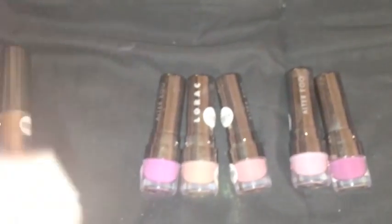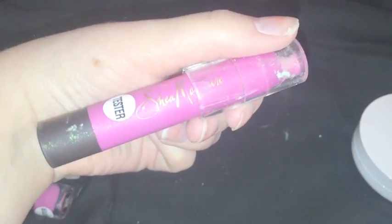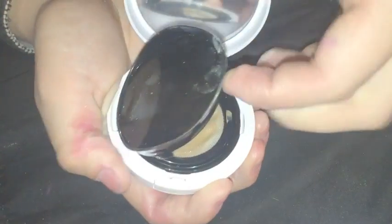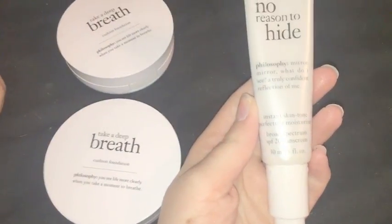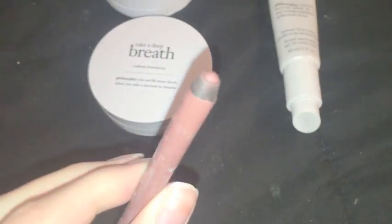We found more Lorac Alter Ego lipsticks and of course none of them have caps. There's a Shea Moisture Lip Crayon in the color Blossom but the cap is cracked and the top is kind of ruined. Three Philosophy items: two cushion foundations in shades nine and ten — one is really messy — and an Instant Skin Tone Perfecting Moisturizer in Medium which is pretty full. Also a Urban Decay 24/7 Glide-On Lip Pencil in Lyre that just needs to be sharpened a little.